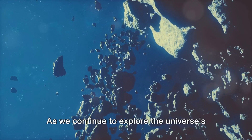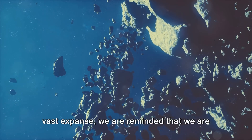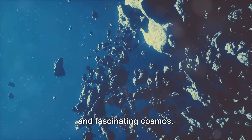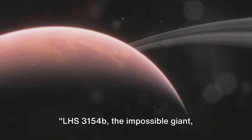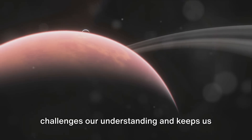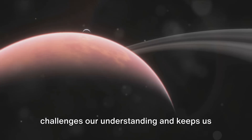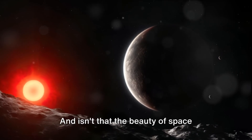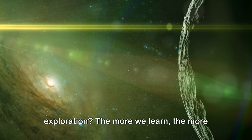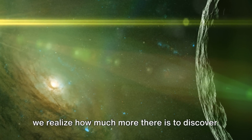As we continue to explore the universe's vast expanse, we are reminded that we are but a small part of an infinitely complex and fascinating cosmos. LHS-3154b, the impossible giant, challenges our understanding and keeps us curious about the mysteries of the universe. And isn't that the beauty of space exploration? The more we learn, the more we realize how much more there is to discover.